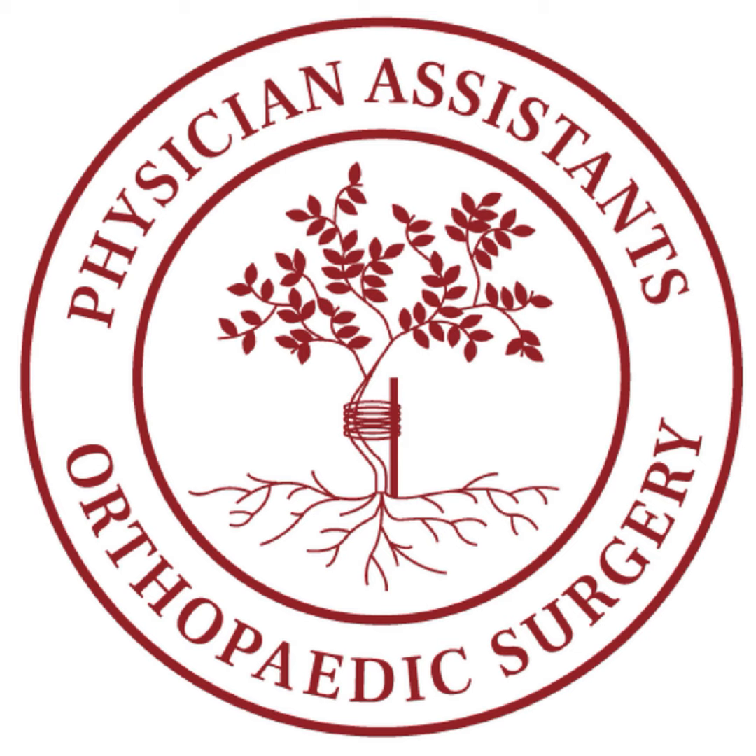The OrthoPAC, hosted by Sam Dyer. Welcome to The OrthoPAC, where we discuss up-to-date orthopedic topics for the busy clinician. I invite you to sit back and relax as I attempt to fill in the gaps between education, current events, and real-world practice.